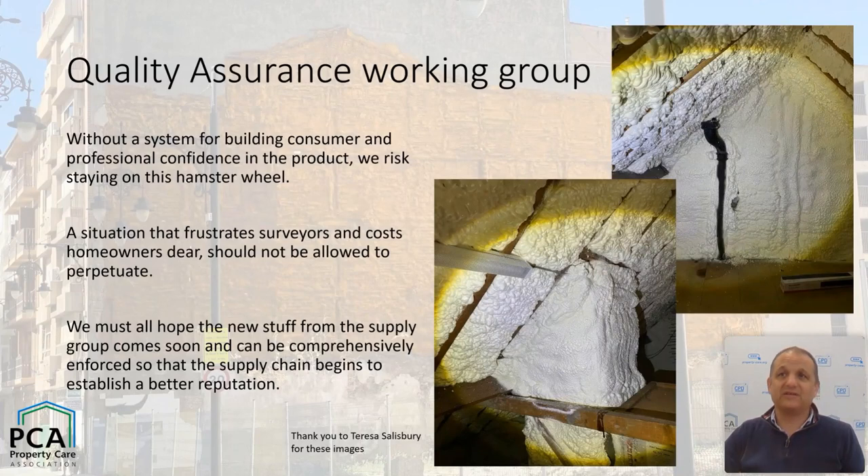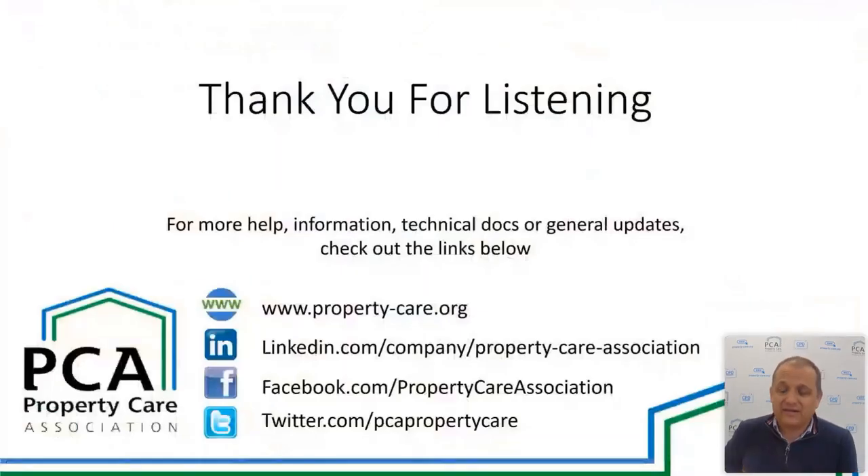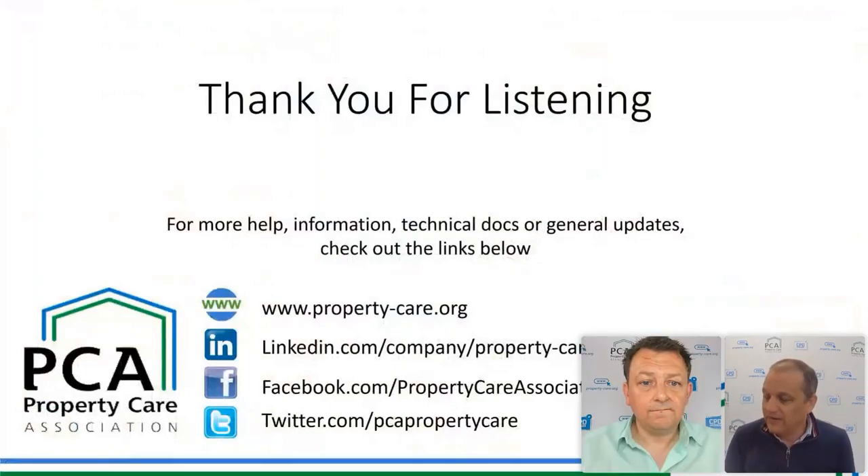A quick note to Theresa Salisbury — thank you very much for your photographs, I thought they were brilliant and I've borrowed a couple. These showed that somebody had thought about thermal continuity but also sprayed foam all over a chimney breast, which makes you scratch your head, and then buried a waste pipe. That's also the job where the bird's nest was found. So there are lots of interesting things to see. That's me done — I hope that was a useful romp through the document. There are lots of questions surveyors have about polyurethane foam and how to manage it.